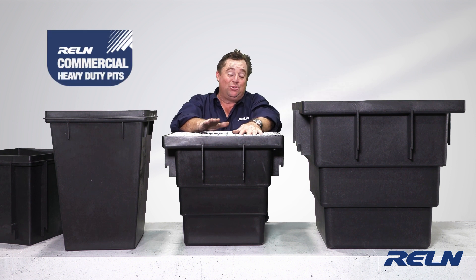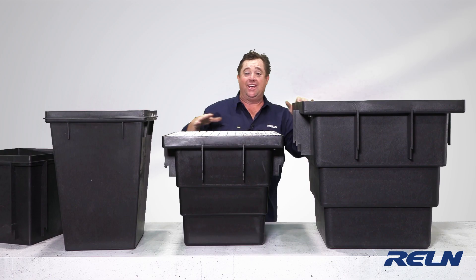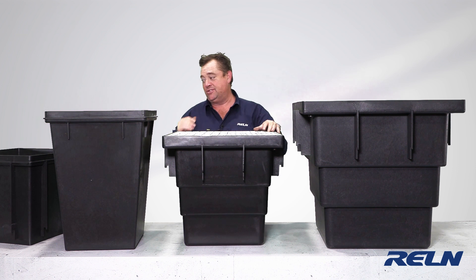What we've got in front of us is the commercial pit range from RELN. There's the Series 410, the Series 450, and the Series 600, and they seriously take a lot of water and move it and solve your problems.